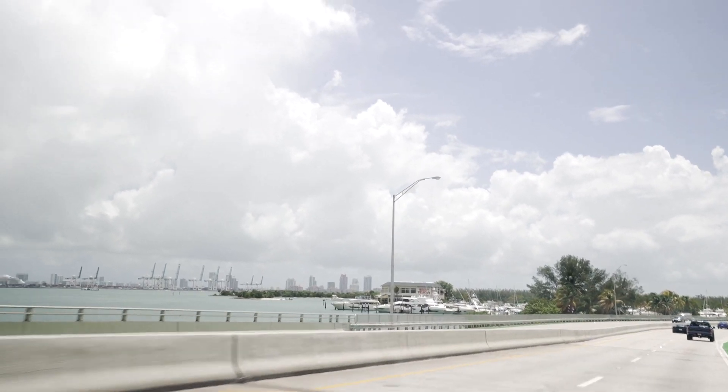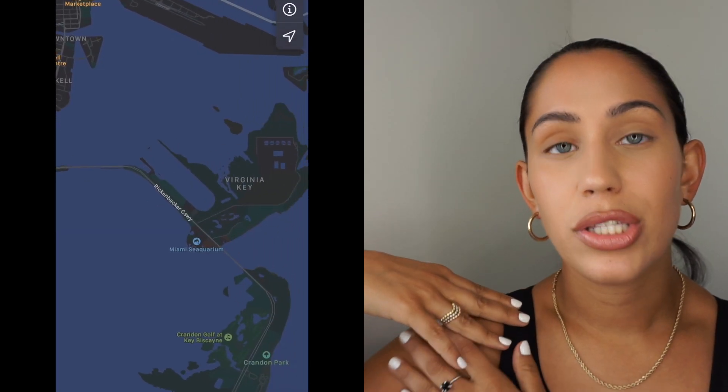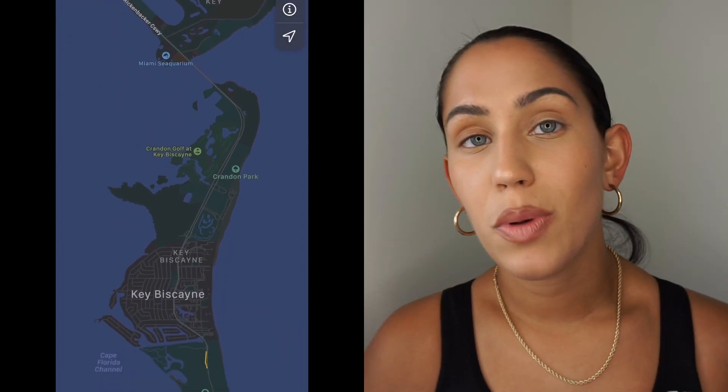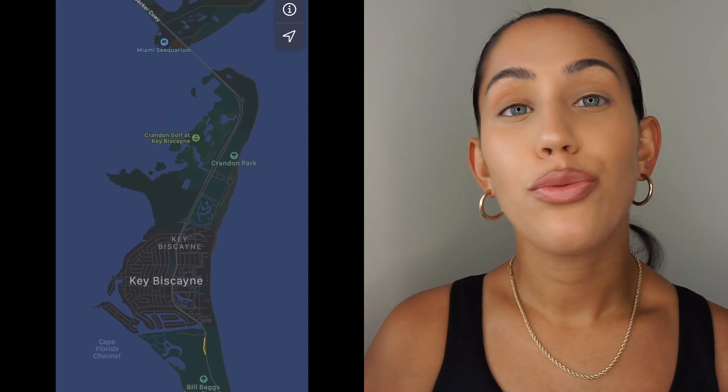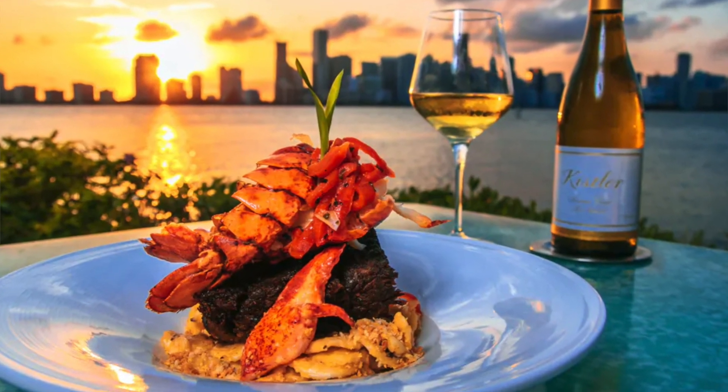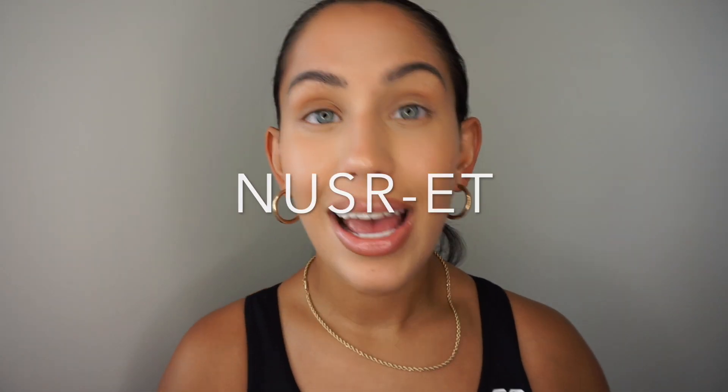There's also a bridge in Brickell called the Rickenbacker Causeway — it's beautiful and the sunsets there are insane. The Rickenbacker Bridge takes you to Key Biscayne, which has beaches and beautiful homes. There's also a famous restaurant called the Rusty Pelican, known mostly for its incredible views. I've been there at night and the views are amazing.